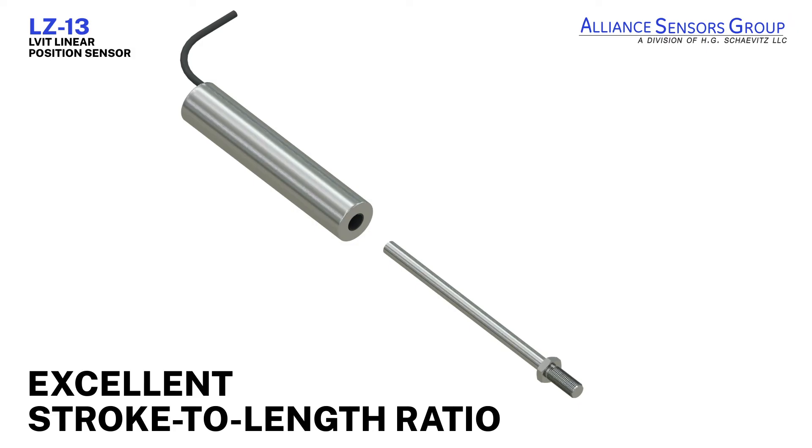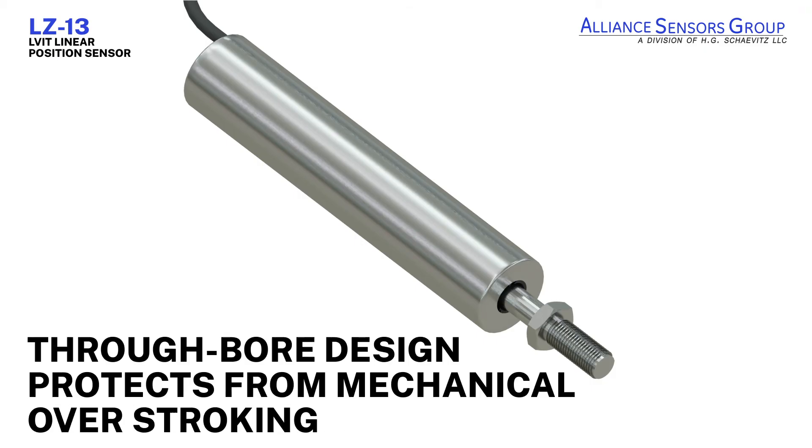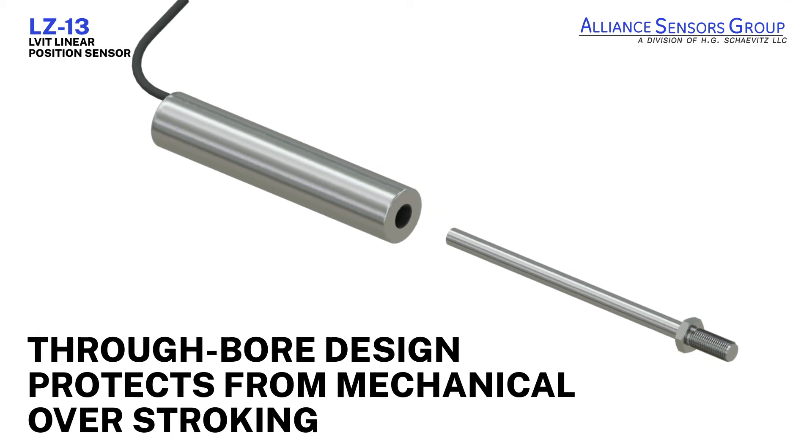LZ13 LVITs have an excellent stroke-to-length ratio, meaning that the sensor can measure a longer range of motion without taking up more space, making it ideal for tight environments. Its through-bore design protects the sensor from mechanical overstroking.